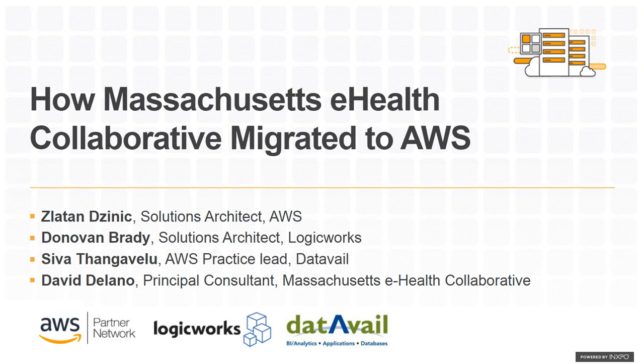Our panelists for today's discussion are Zoltan Dysnik, Solutions Architect at Amazon Web Services; Donovan Brady, Solutions Architect at LogicWorks; Siva Tangavalu, Director of Cloud Practice at DataAvail; and David Delano, Principal Consultant at Massachusetts eHealth Collaborative. With that, I'll hand it over to Zoltan to begin the presentation.